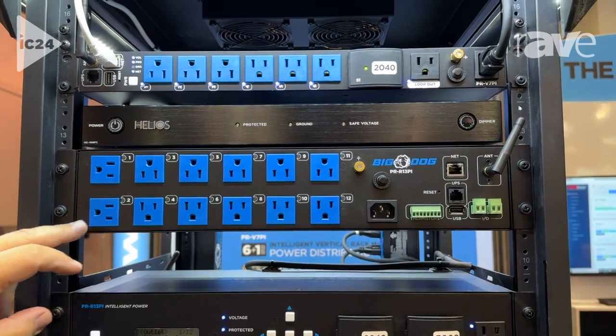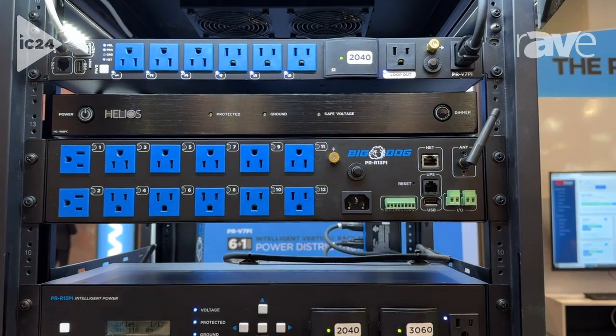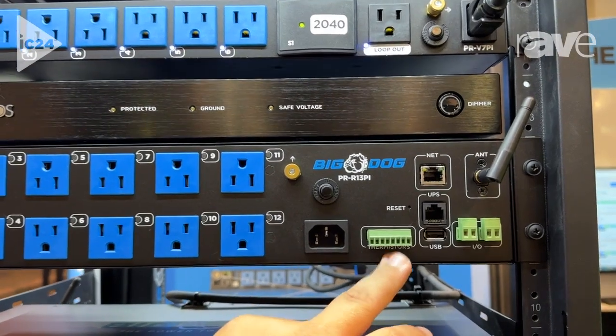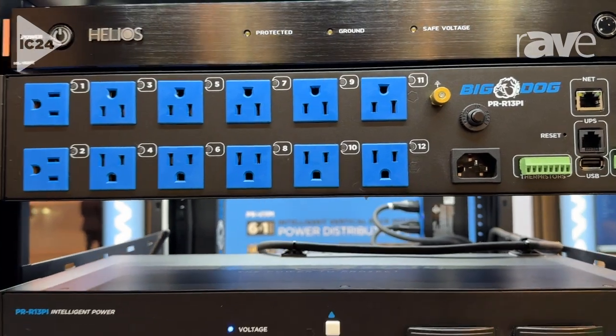You have monitoring of power usage and amperage. You can even connect temperature sensors, so you can have full monitoring of temperature and then set thresholds on your temperature where you can turn outlets on or off based on those temperature settings.